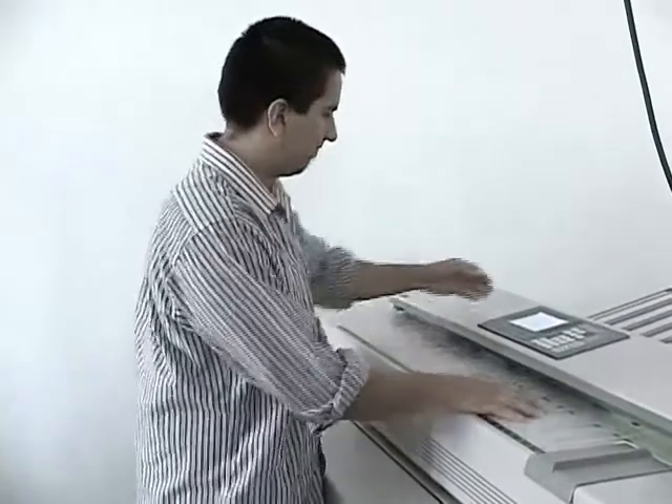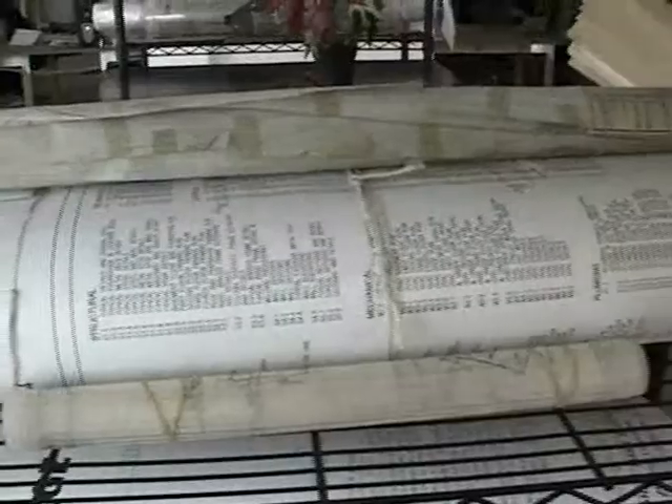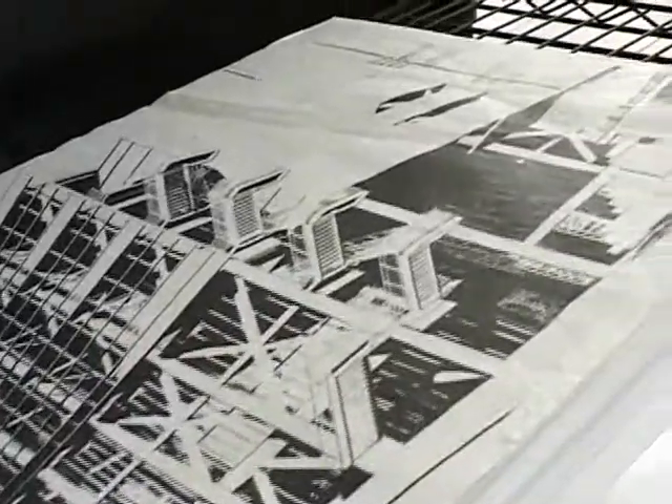My name is Juan Angulo, and I'm an intern in the Document Control Department. Pretty much in Document Control, what we do is we go get sets of plans from different campuses — floor plans, contracts, construction documents — all the documents that have to do with the architecture.